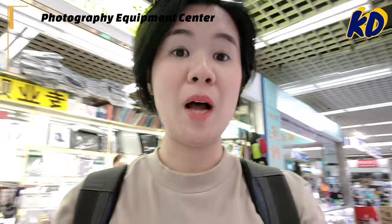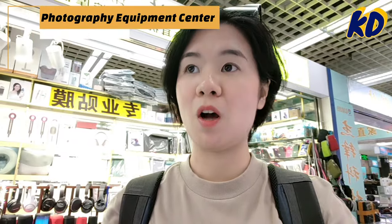Now I'm in a photography equipment selling center in Huaqiangbei, looking for a camera-style lens adapter so I can change the lens for one of my cameras.